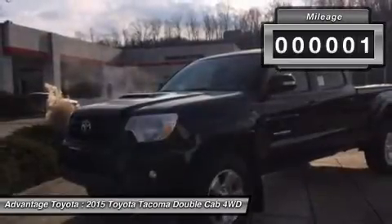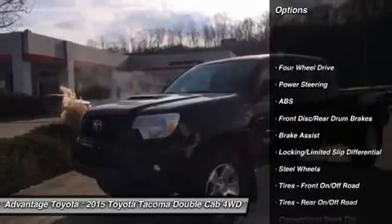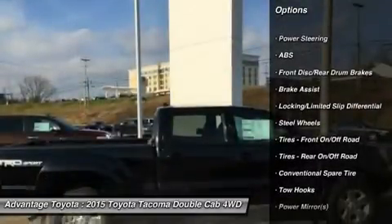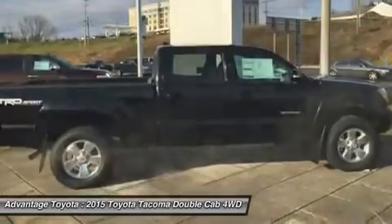The 2015 Tacoma starts the adventure with available 4WD, an electronically controlled transfer case, stability control sensors, and available off-road recovery tires to deliver maximum traction.